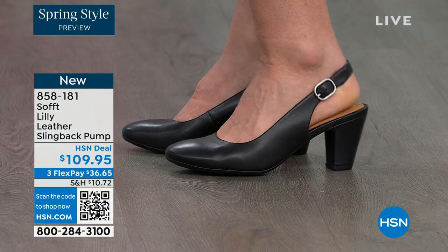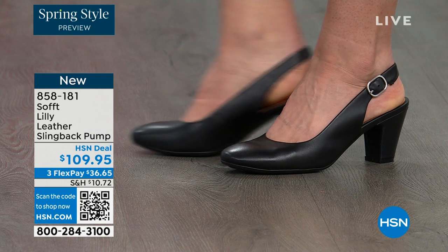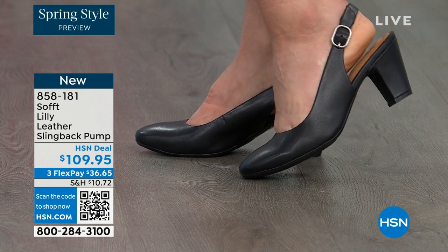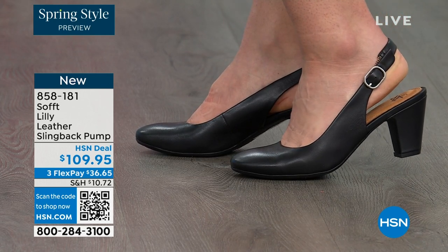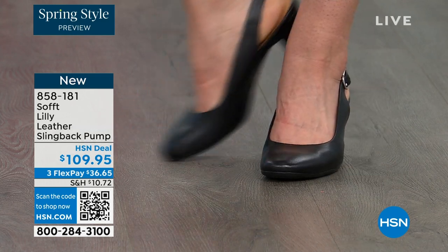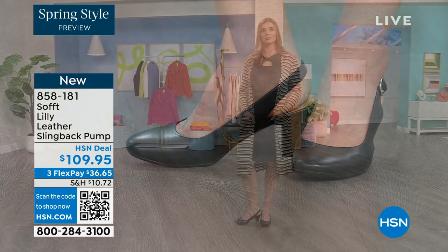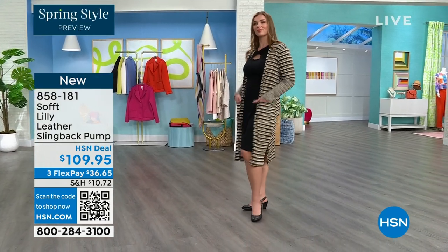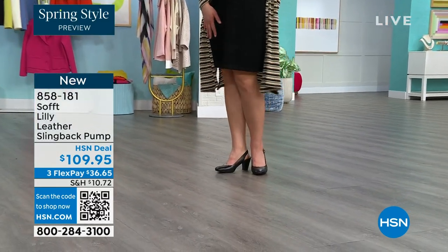You're looking right here at the Lily leather slingback pumps. I'm also wearing these. You can see Dagmara has them on in black. I'm wearing them in the pewter color, and there's also a really beautiful caramel as well. I love that they're super comfortable the moment you put them on. They're adjustable on the strap. They feel good underfoot. The heel height is two and three quarters high.